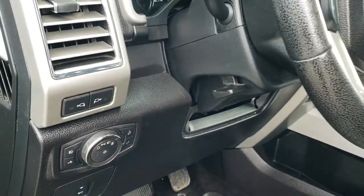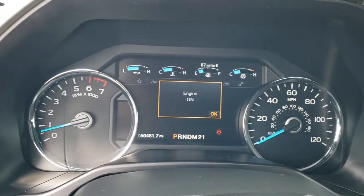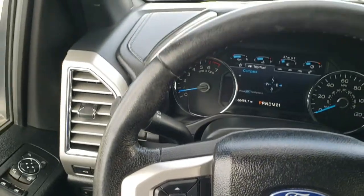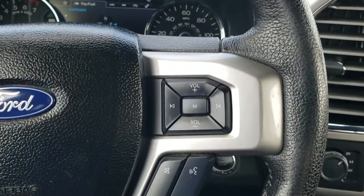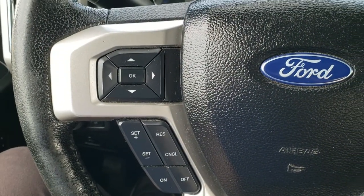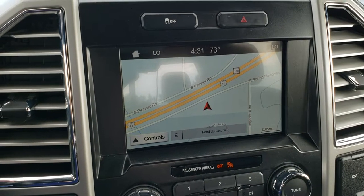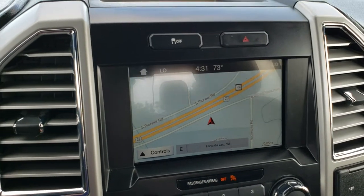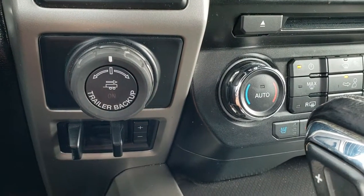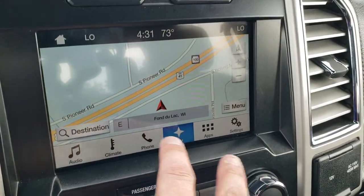It has power pedals and auto headlamps. Hopping inside the truck, this one has 50,481 miles. The instrument cluster is very nice and clean with a digital display. It has a leather wrapped steering wheel with Bluetooth and audio controls on the right, and cruise controls and information center controls on the left. This one comes with the SYNC radio system, factory navigation, and the backup camera display. It also features four-wheel drive, trailer backup assist, pro trailer backup, factory brake controller, and dual climate control with heated and cooled seats.